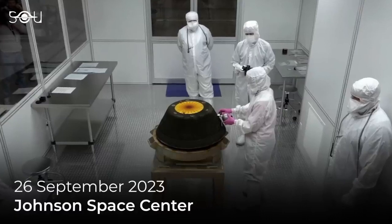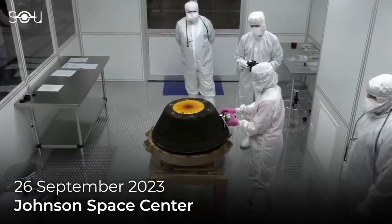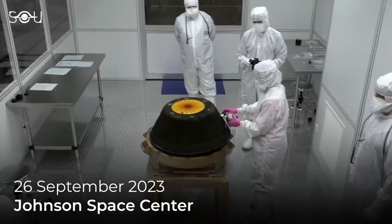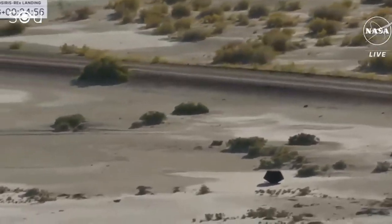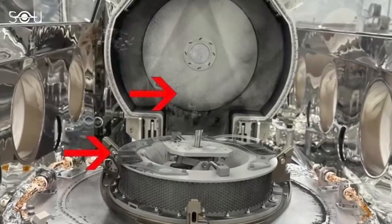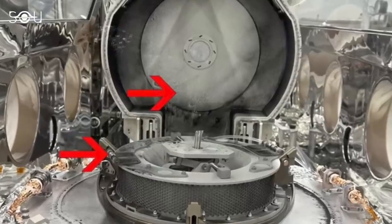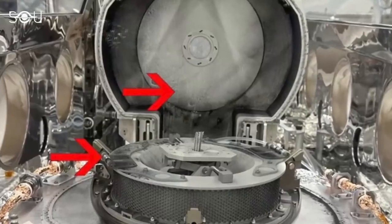On 26 September 2023, scientists at NASA's Johnson Space Center in Houston opened the lid on the sample return canister from the OSIRIS-REx mission, which had returned to Earth two days earlier with a sample from the asteroid. As the lid was lifted, scientists gasped at what they saw: a layer of black dust and debris on the avionics deck of the canister.